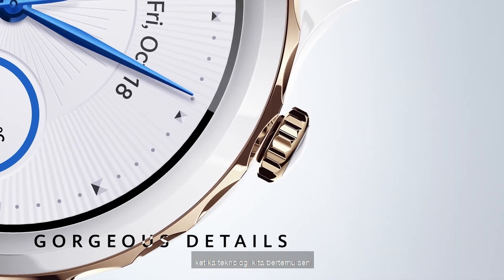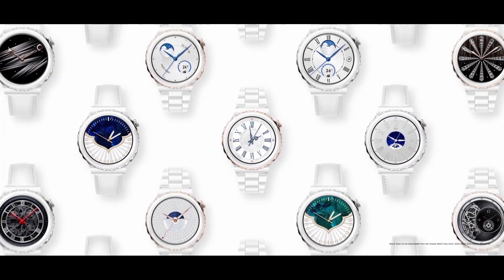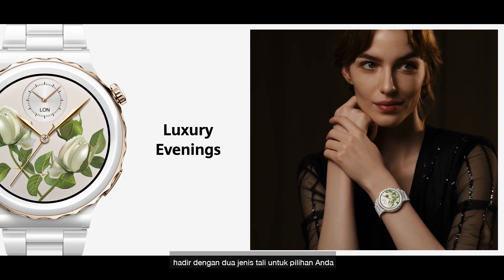Our technology meets art. This is Huawei's first white nanotech ceramic smartwatch — the Watch GT3 Pro, 43mm. Fashion and stylish for everyday wear.